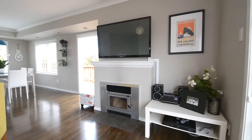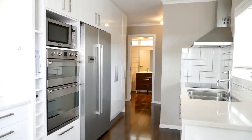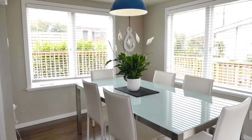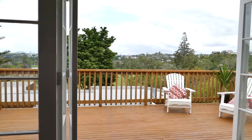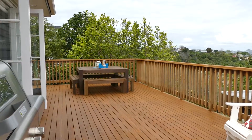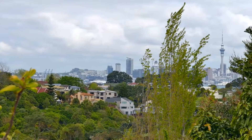Warm and inviting, the free-flowing living zone includes an open-plan kitchen, dining and living area, which spill out to a large elevated deck, ideal for entertaining and safe for the kids to enjoy. Soak up the view, which is spectacular by day and dazzling by night.